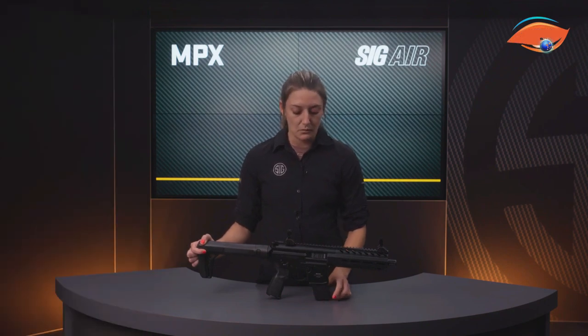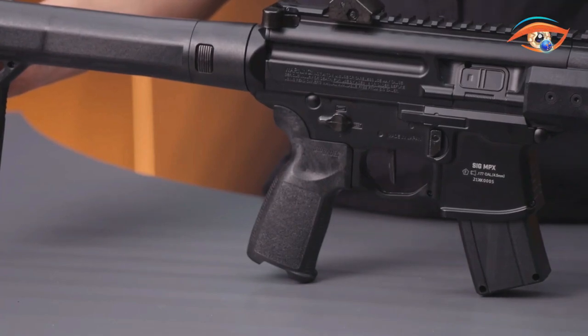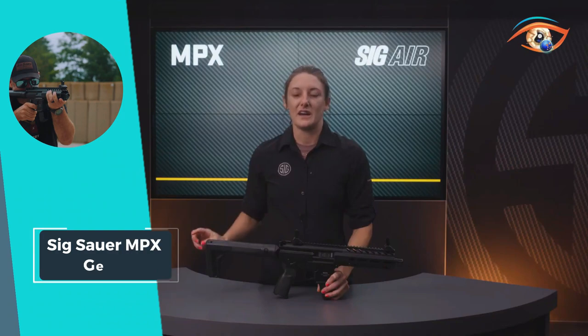Operating on a CO2 system, the quick-detach butt stock accommodates 88g or 90g CO2 cartridges, providing convenience during use. The .177 caliber and 2.8 kg weight make the SIG Sauer MPX Gen 2 a versatile and reliable choice for airgun enthusiasts seeking top-notch performance and contemporary features.